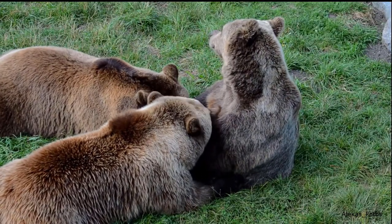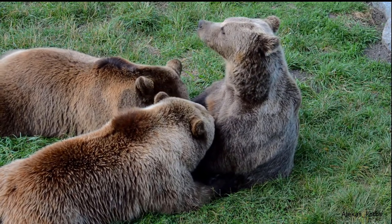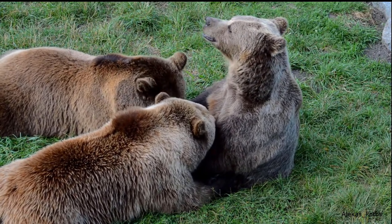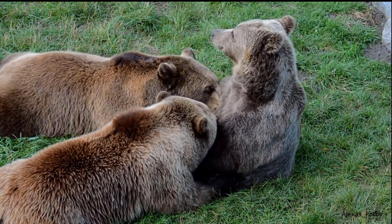This is a bear family. The mother is feeding her youngsters with her breast. It's remarkable how grown up they already are.